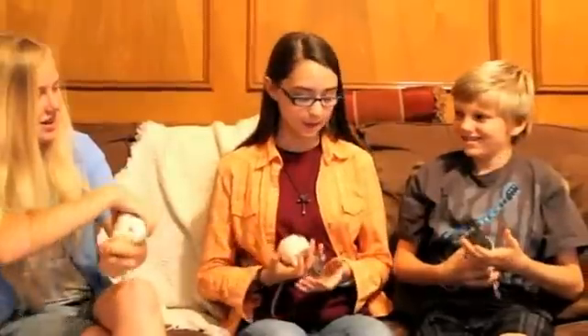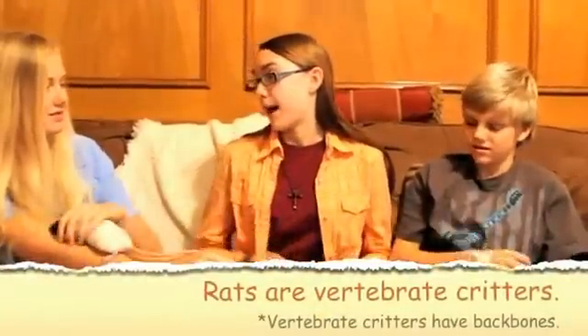We learned a lot at the nature exchange today. Now let's go visit our friend Caitlin, who fosters rats. This is our friend Caitlin. How many rats are you fostering right now? I'm fostering six females. Their names are Olive, Bree, and Haley. Now, we're studying vertebrate and invertebrate animals today — are rats vertebrates or invertebrates? They're vertebrates, since they have a backbone.